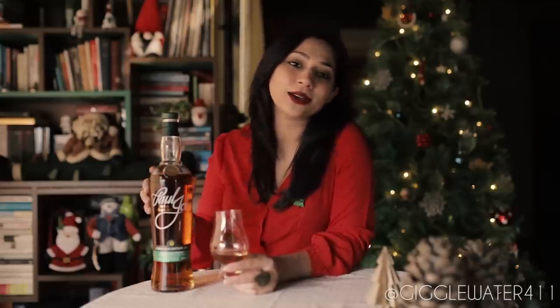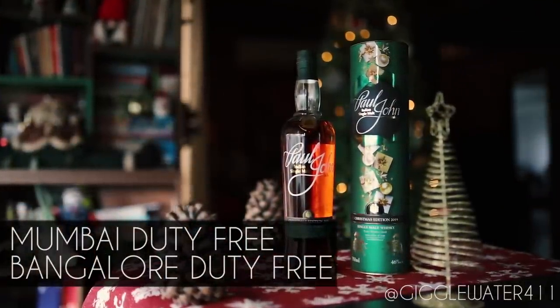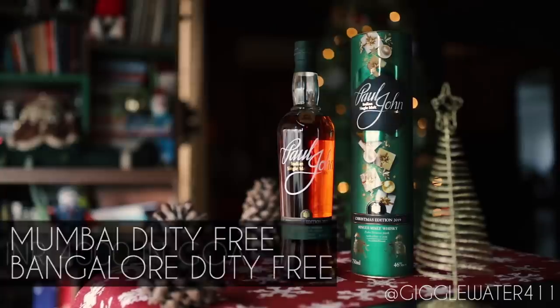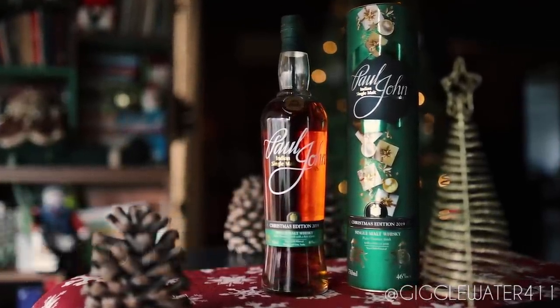It's a limited release — only 7,000 bottles in total, of which just 1,200 are available in India. You will find them at Duty Free in Bangalore and Mumbai, or at retail stores and some bars across Goa at Rs. 4,000 for a bottle. At that price, it's a no-brainer for a gift under the tree.